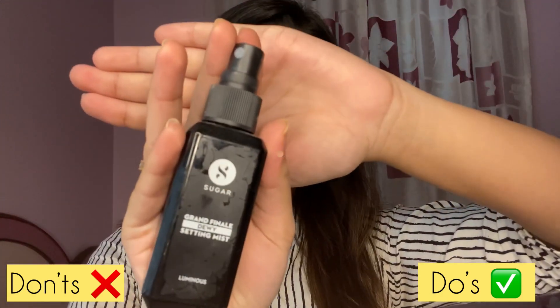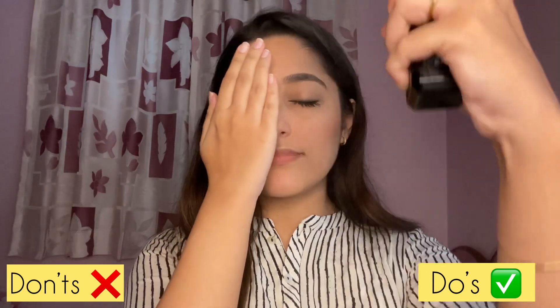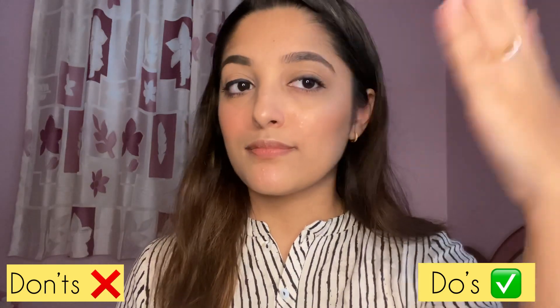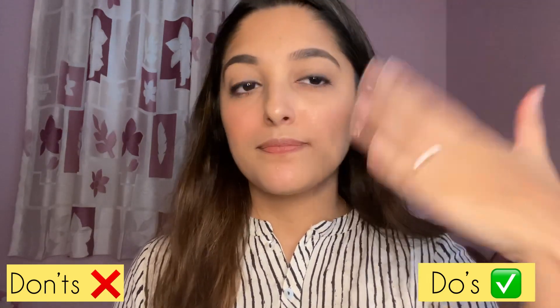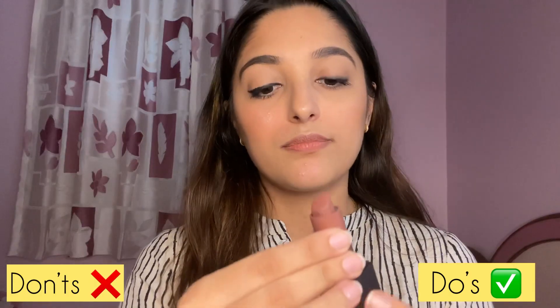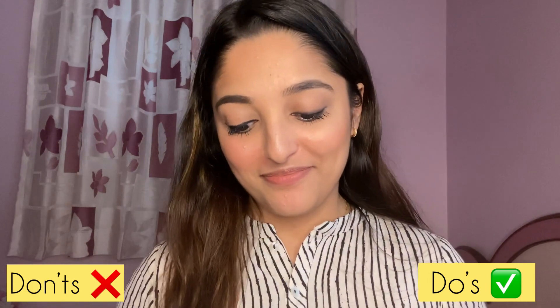Next I'm using the Sugar Grand Finale Setting Mist only on the right side of my face. Let it dry for a few seconds and then you're good to go. For lipstick I'm using Huda Beauty Lipstick in the shade Graduation Day.